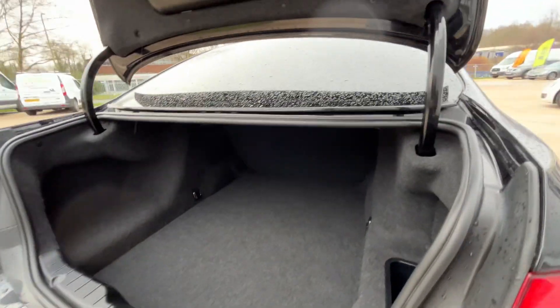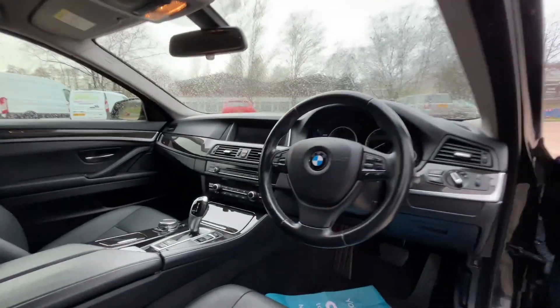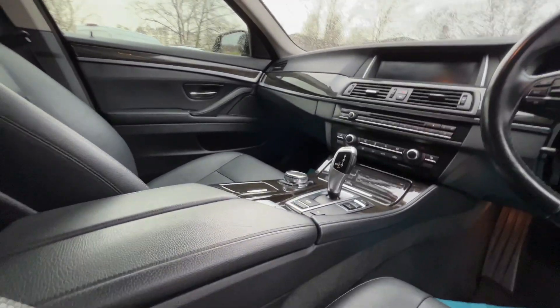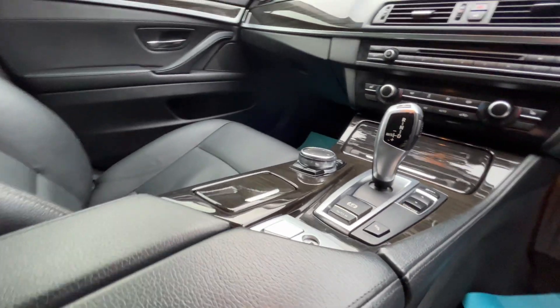The car has auto lights and electric windows, along with sport mode, comfort mode, economy mode, and auto hold handbrake.